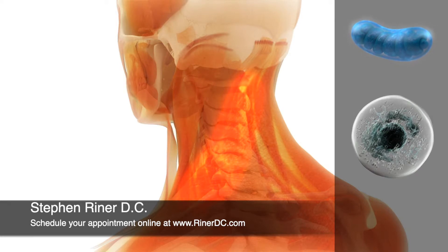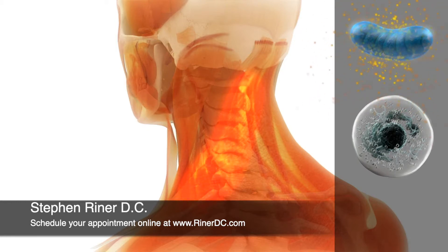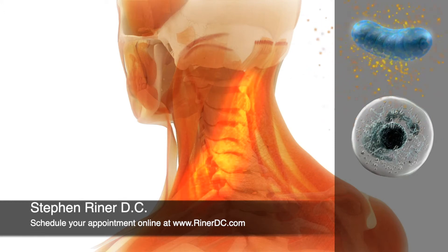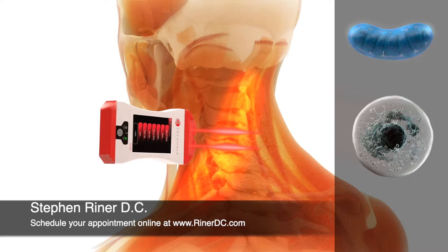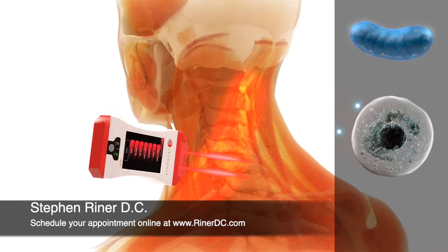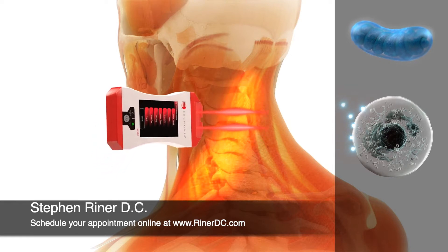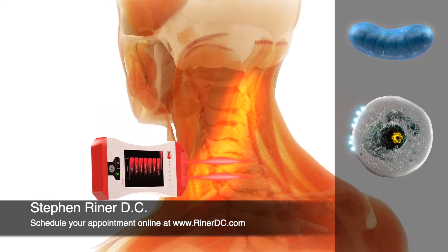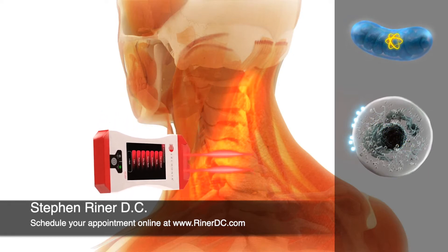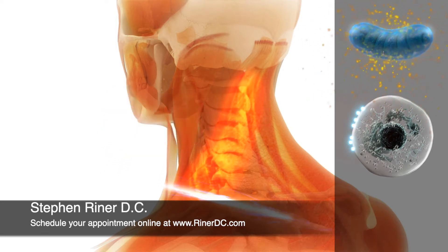The Erchonia low-level laser is proven by research to help the mitochondria make energy by a process called photobiology, thereby speeding the healing process. The laser beam produces billions of photons that are delivered into living tissue and absorbed by a receptor on the cell membrane. The photon then dispenses an electron into the cell, which travels to the mitochondria and is ultimately converted into the ATP energy necessary for a cell to heal and regenerate.